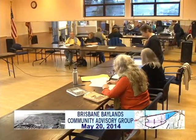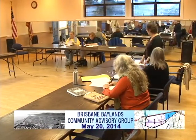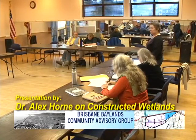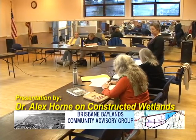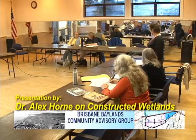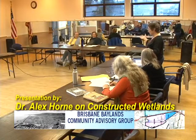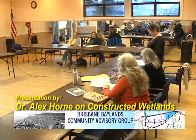Members of the Brisbane Baylands Community Advisory Group, you have an agenda before you. Is there any discussion on the agenda? All in favor? Okay.